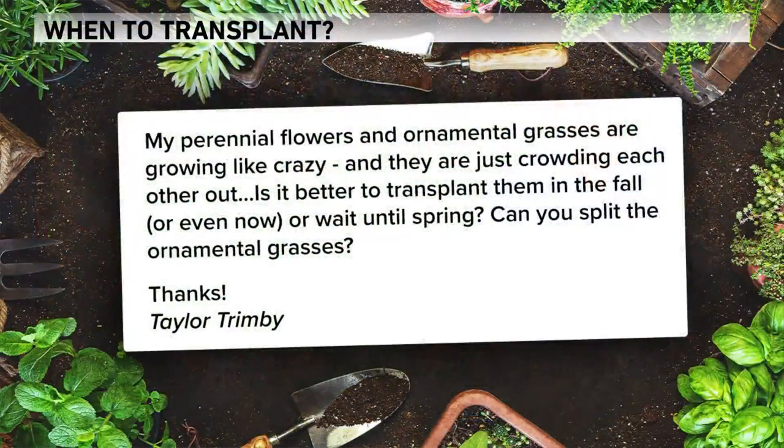Welcome back, let's get right into the mailbag for today. Taylor writes in with two related questions: his perennial flowers and ornamental grasses are growing like crazy and they're just crowding each other out. He wants to know if it's better to transplant them in the fall, or even now, or just wait until spring. He also wants to know: can you split the ornamental grasses?